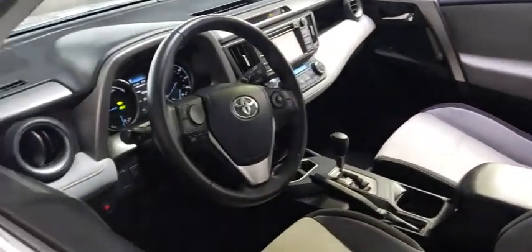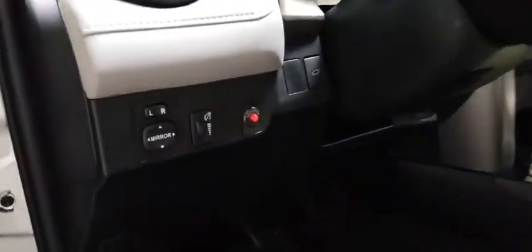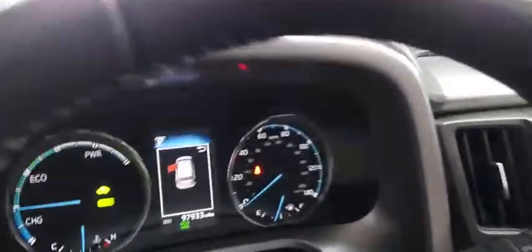Here are some of this vehicle's great options: traction control, anti-lock braking system, keyless entry, all-wheel drive, steering wheel audio controls, stability control, power liftgate.